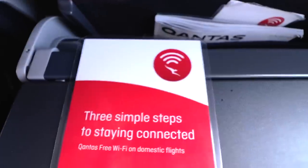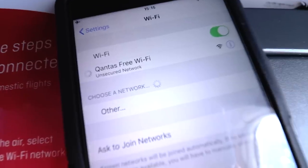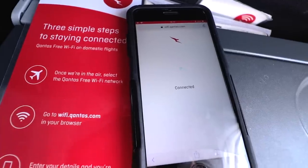In-flight Wi-Fi — look, it's nothing new. Boeing actually launched something called their Connected Aircraft back at the 2001 Paris International Air Show. But Qantas have been rolling out in-flight Wi-Fi across their domestic fleet for over a year now. But how good is it? How fast is it? And what can and can't you do with it?